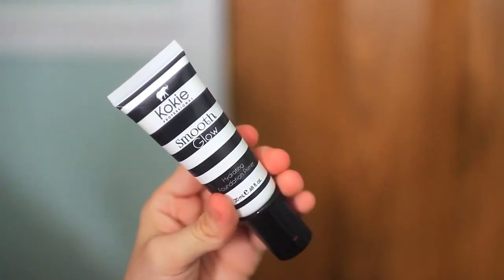The next product is by Koki Cosmetics — this is the Smooth Glow Hydrating Foundation Primer. I've tried so many products from Koki Cosmetics between my different subscription boxes, I almost have enough to do a whole makeup look. Not much to say until I try it in the tutorial, but it feels super smooth and very gripping as it claims. I'm super excited to try that out. This foundation primer retails for $11.